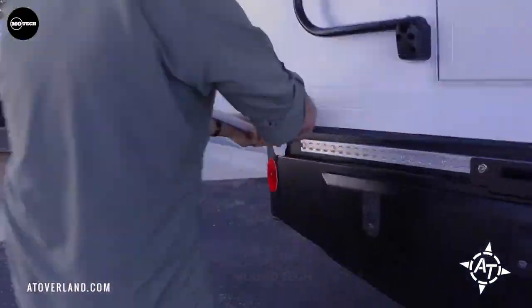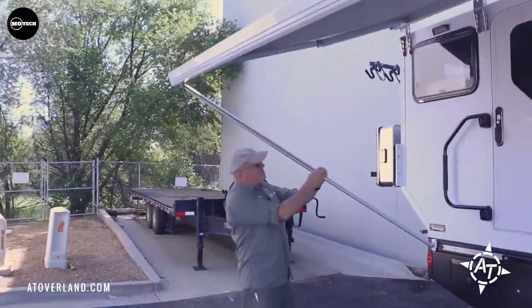The starting price for this exceptional camper is approximately $150,000.